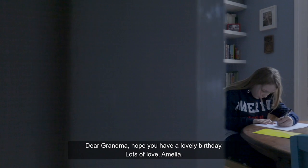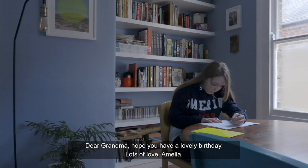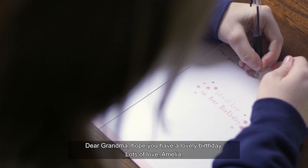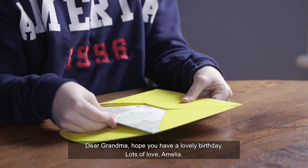Dear Glenmaw, hope you have a lovely birthday. Lots of love, Amelia.